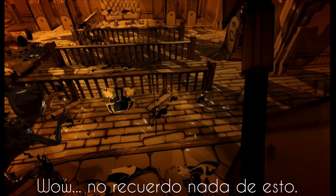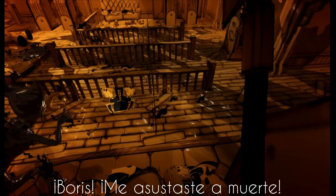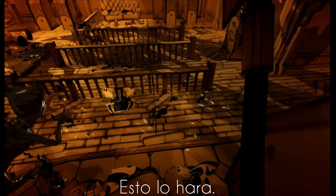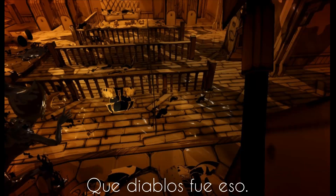Wow. I don't remember any of this. Why is there always something blocking the door? Gotta be a way through. Boris! You scared me to death. Don't suppose you found anything we can use to protect ourselves with? This will do. Looks like to open this, we're gonna need to throw two levers at once. You get this one, I'll find the other. What the heck was that?